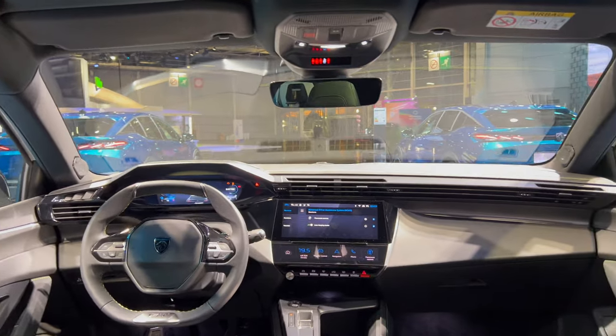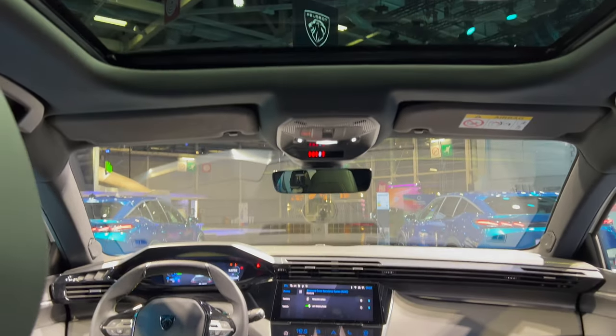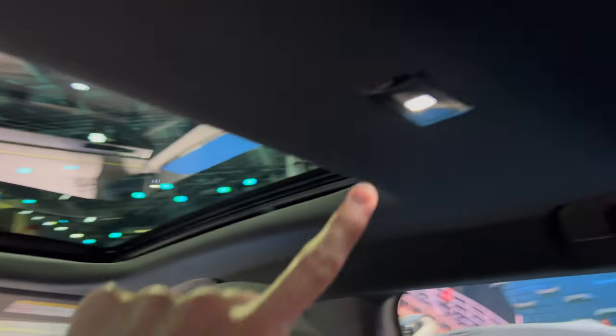You have adjustable cup holders — this is rubber. You can push this down. Let's hear the closing sound — solid. The front area is the same as the 308. There's a panoramic roof. Touch lights are here and here, and handles over here — no hooks. They try to maximize the space.